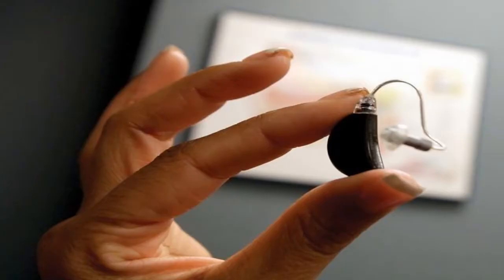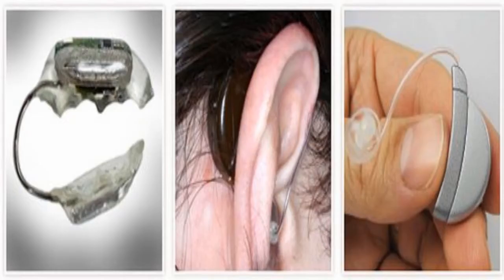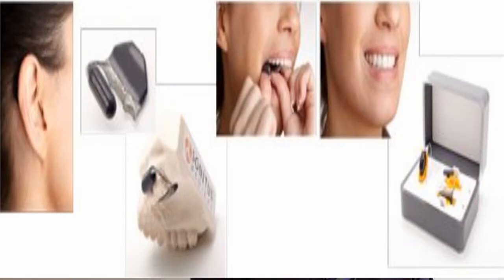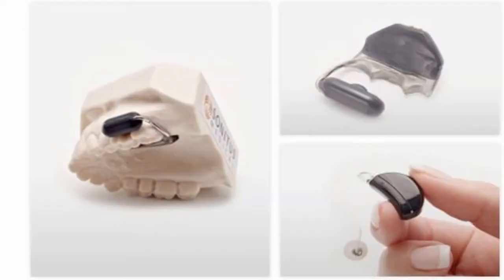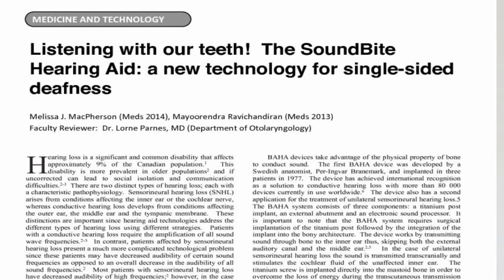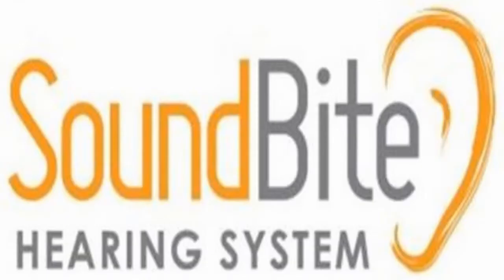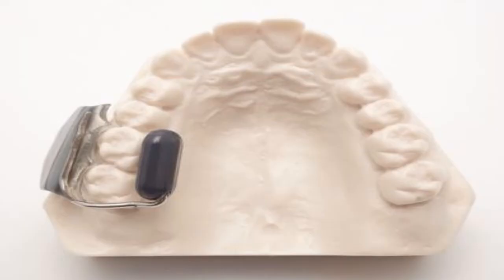We actually hear sounds via bone conduction all the time, whether we're eating an apple, eating some crisps, or even scratching our scalp. The device consists of a tiny microphone placed just inside the ear canal of the impaired ear to capture the sound travelling into the ear. The sound is then sent to a smaller transmitter worn behind the ear, smaller than a conventional hearing aid, which transmits it to the device in the mouth. This device is roughly the size of half a matchstick, and loops around over the patient's left or right back teeth, a bit like a wire for a dental plate.